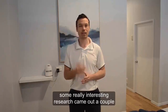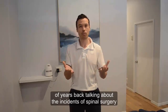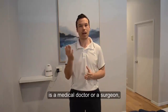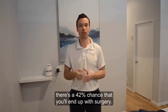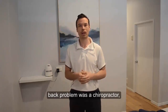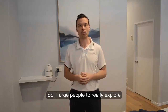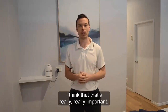Some really interesting research came out a couple of years back talking about the incidence of spinal surgery. They were saying that if your first port of call for your back problem is a medical doctor or a surgeon, there's a 42% chance that you will end up with surgery. On the other hand, if your first port of call for your back problem was a chiropractor, there was only a 1.5% chance that you would end up with surgery. So I urge people to really explore their conservative options first. I think that's really, really important.